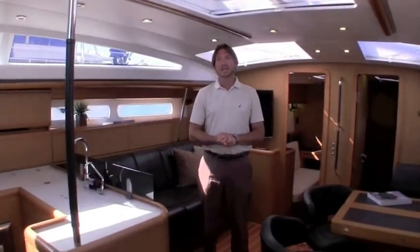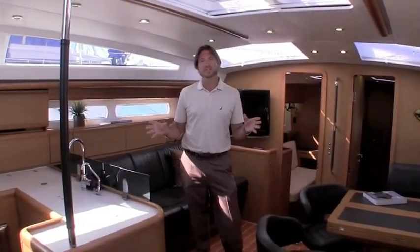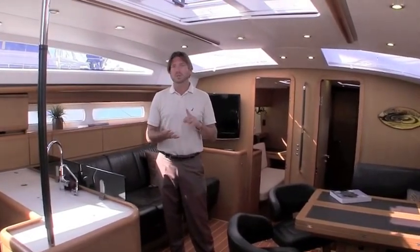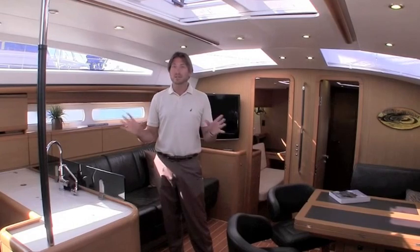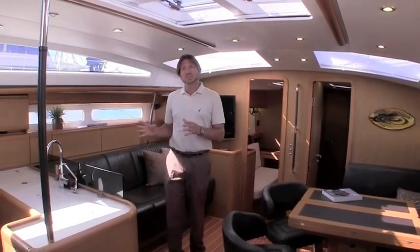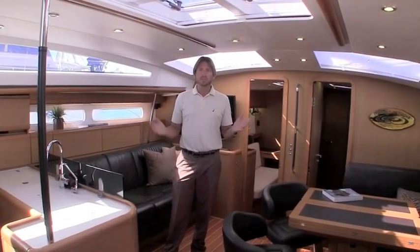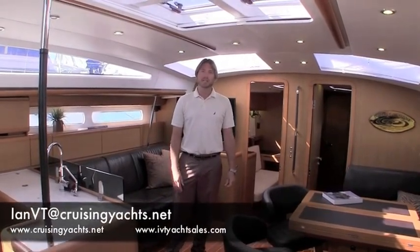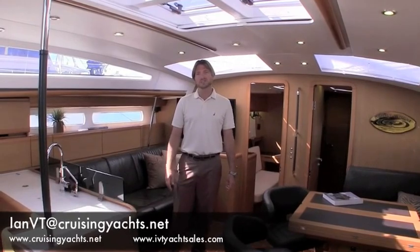This concludes the video walkthrough for Perfect Wave, the 2010 Jeanneau 57. I hope you found it helpful and informative. If you have any questions, comments, or would like additional information like technical dossiers or technical systems on the vessel, please feel free to look at my listing or contact me at any time, day or night. My name is Ian Vantyle and thank you very much for watching.